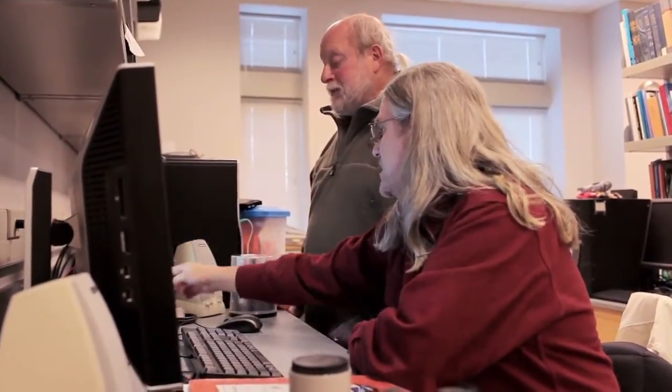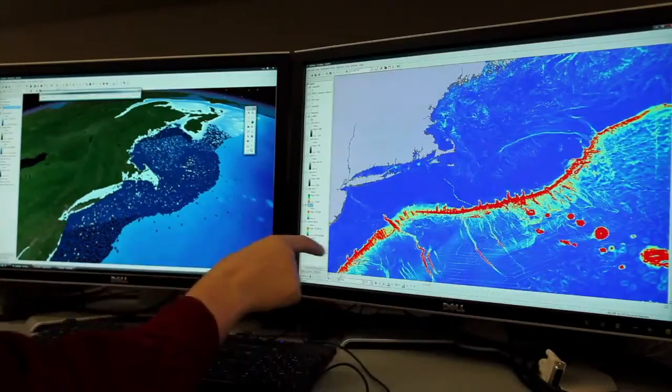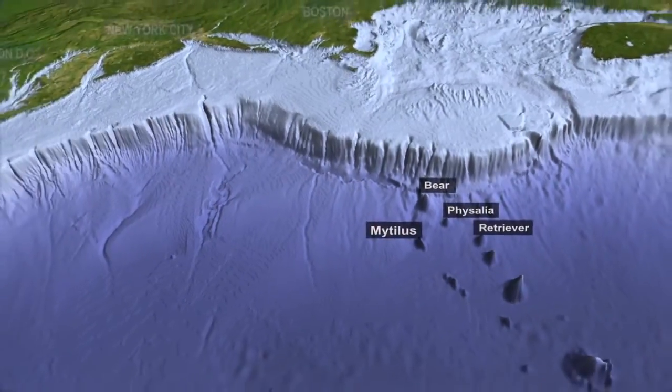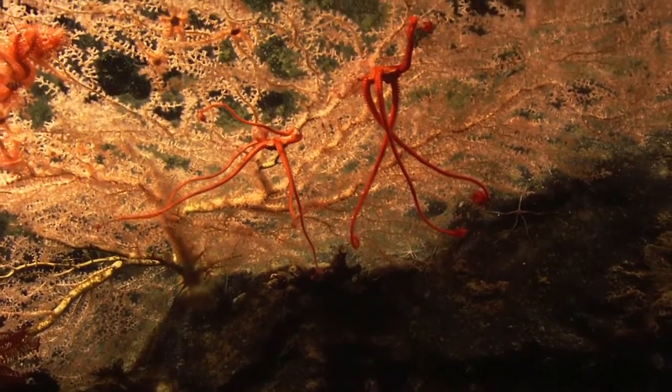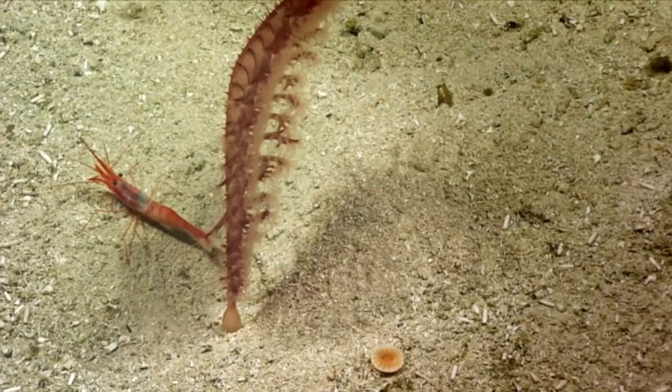Some are almost as long as the Grand Canyon and nearly as deep. Just east of those canyons, four extinct volcanoes called seamounts rise from the ocean floor. They're part of a chain that extends down to Bermuda. Together, the canyons and seamounts are home to an extraordinary universe of life.